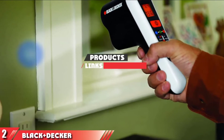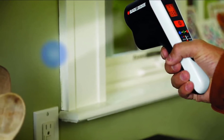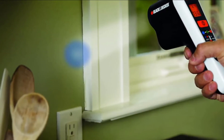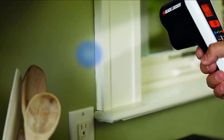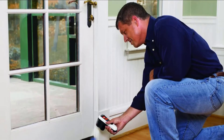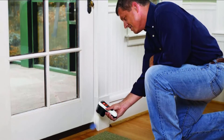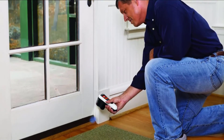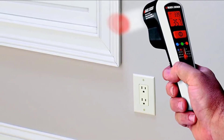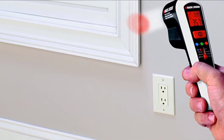Moving on to number 2 with the Black & Decker Thermal Leak Detector. Black & Decker offers a budget-friendly infrared thermometer for DIYers and homeowners. The device allows for measuring surface temperatures and tracking power-draining drafts. It's one of those tools you want to have within arm's reach for home purposes, especially when it comes to installation issues. With a measuring range from minus 30 to 150 degrees, the device is quite efficient in detecting most standard temperature issues. It works on a 9-volt battery and features an LCD display, and the thermometer is easy to set up and use.